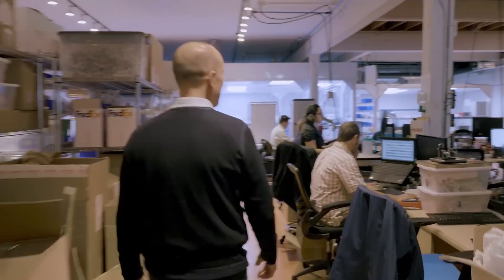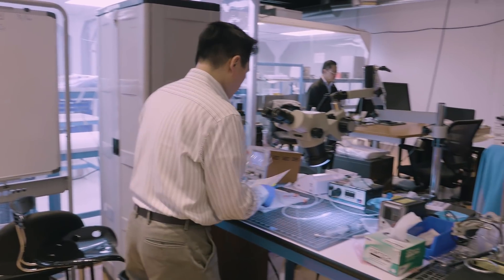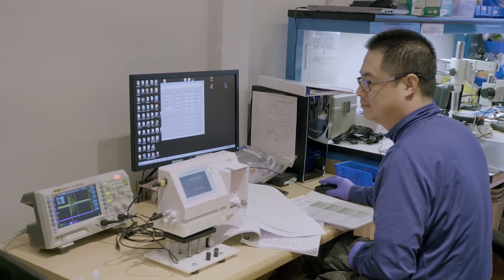Coming on to the manufacturing area. Brock — say hello. They're managing everything from process improvement to making the monitors to service and repair, getting everything up and running.